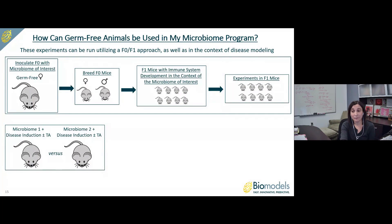Downstream experiments would be performed in these F1 animals that had early exposure to the microbiome of interest and whose immune system developed in that context. An example: F1 animals exposed to microbiome 1 versus F1 animals exposed to microbiome 2, with induced disease and test article dosing. If we see test article efficacy only in F1s exposed to microbiome 2 but not microbiome 1, this suggests that either the microbiome itself or the way the immune system developed as a result is in some way modulating test article efficacy.